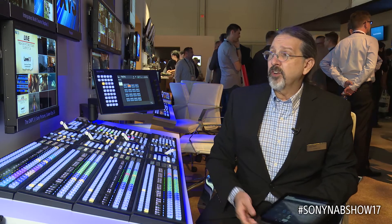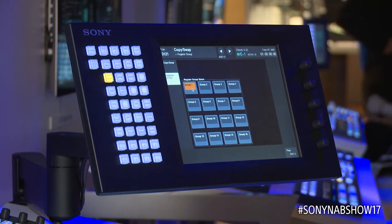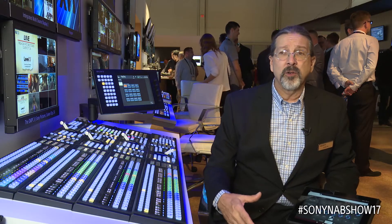In addition to that, we're also showing off our new memory register group feature that allows us to very quickly — in less than five seconds — completely change all the snapshots and macros that are running on the switcher.